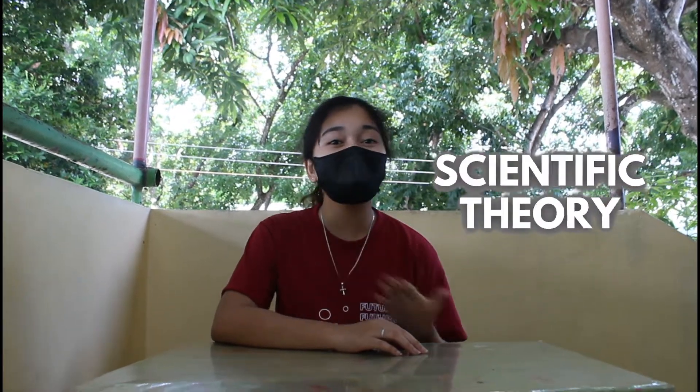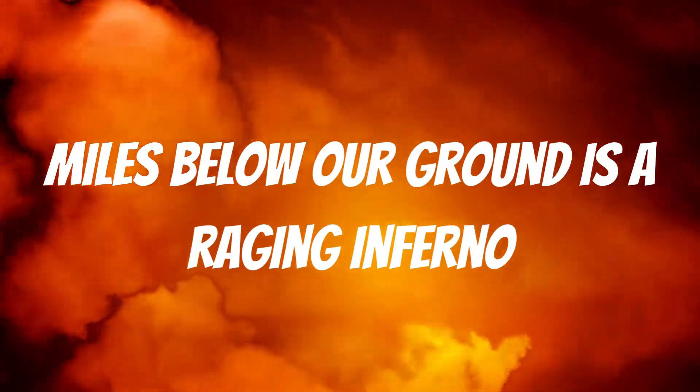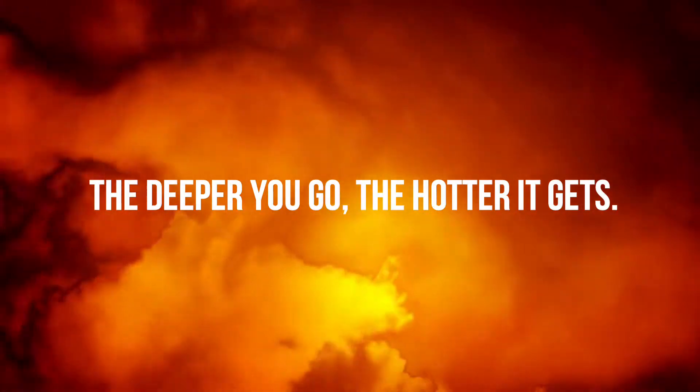The answer lies in a scientific theory called plate tectonics. Plate tectonics is a scientific theory that explains how major landforms are created as a result of Earth's subterranean movements. Miles below our ground is a raging inferno — the deeper you go, the hotter it gets.